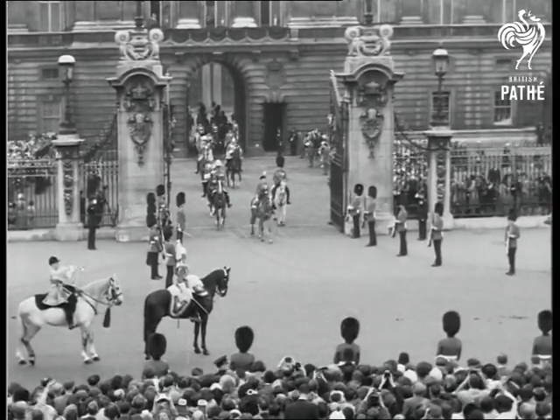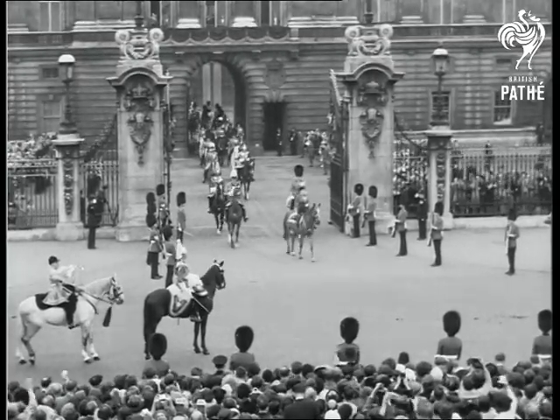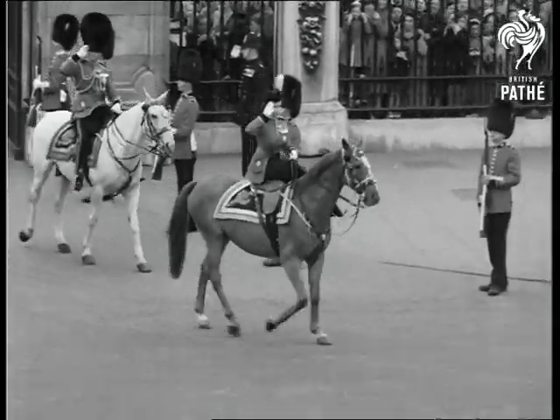Her Majesty the Queen rides out from Buckingham Palace to attend the traditional ceremony of Trooping the Colour. Poised and graceful, she wears the brilliant scarlet tunic of the Grenadier Guards and the blue ribbon of the Order of the Garter.